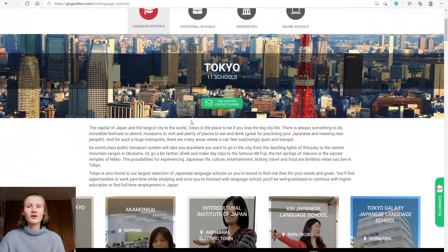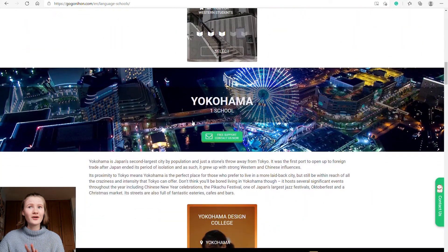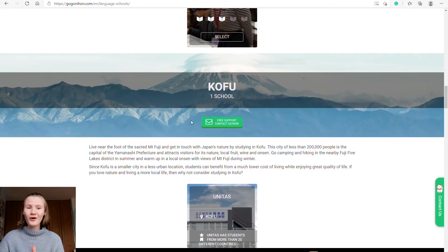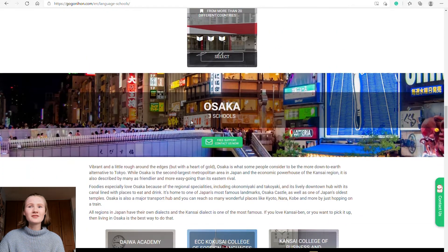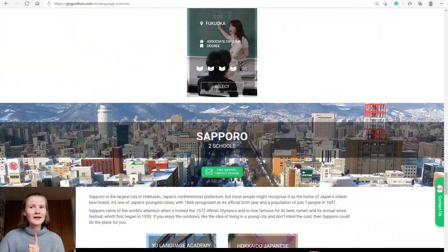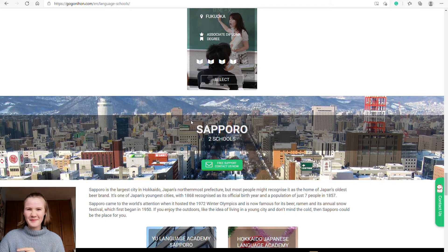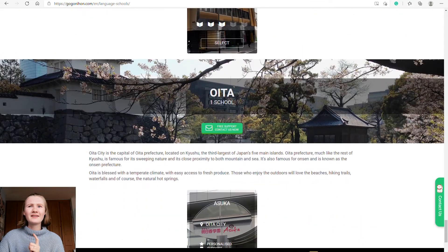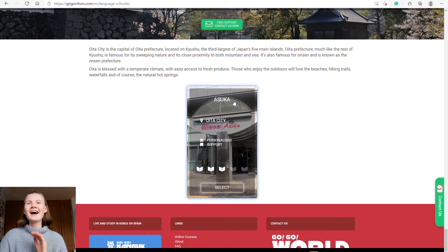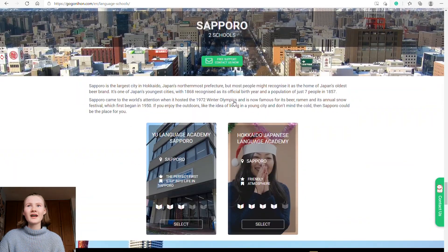They have language schools all through Japan — 11 in Tokyo, one in Yokohama, one in Kofu, three in Osaka, two in Kyoto, one in Fukuoka, two in Sapporo, and one more city (apologies for the mispronunciations!). I'm personally going to be going to school in Osaka, so I'll be going to one of those schools, though I won't reveal exactly which one for personal safety reasons.